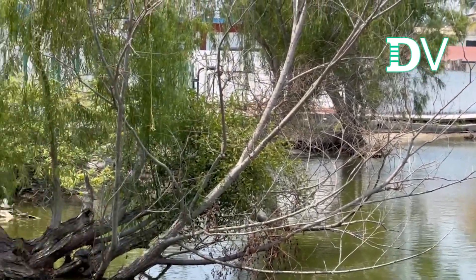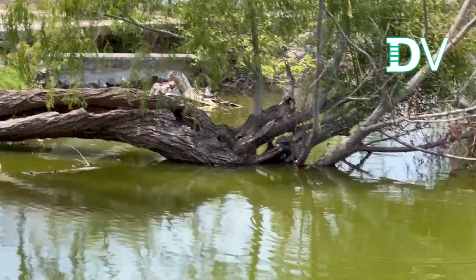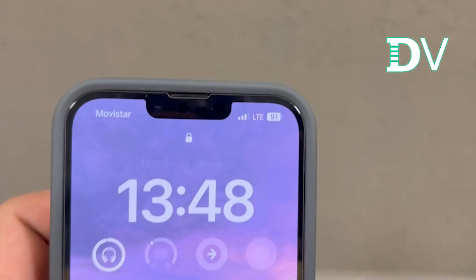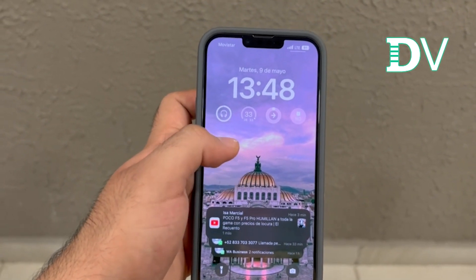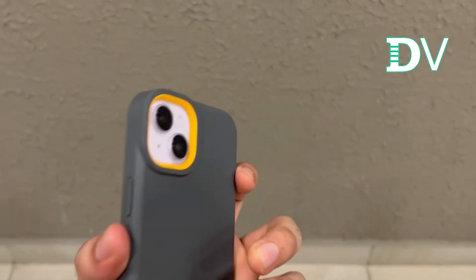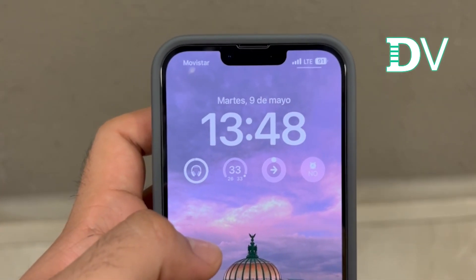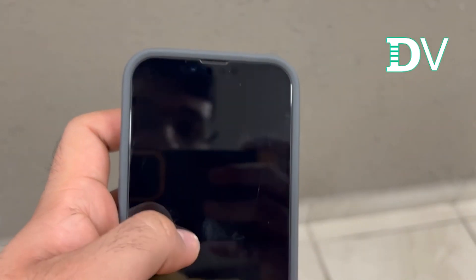Ya hice unas pequeñas pruebas de cámara para el 14 Plus y otro equipo que eventualmente te estaré enseñando. Miren, hasta ahí tortugas. Ya viste que lo estoy usando para tomar unos cuantos vídeos y fotos — tiene una 48 y 91 por ciento de batería. Lo desconecté como a las 10:40, casi 11 de la mañana. Creo que vamos muy bien para un uso normal.